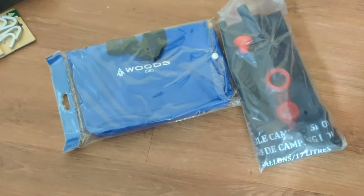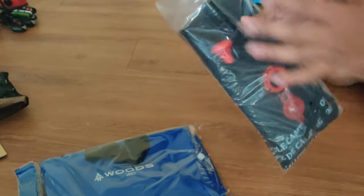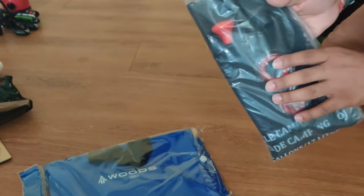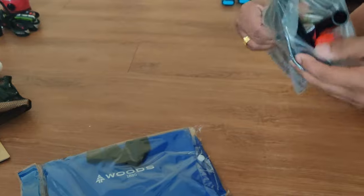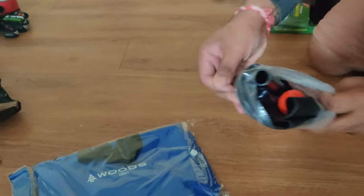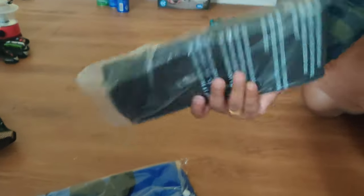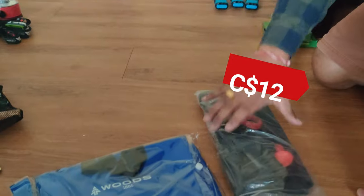Next on the list is a solar shower bag. You just put water inside and hang it wherever you want to use it — in a privacy tent or shelter — and the water comes out from here. It's quite handy and only about $12 from Canadian Tire. There's no brand label on it.